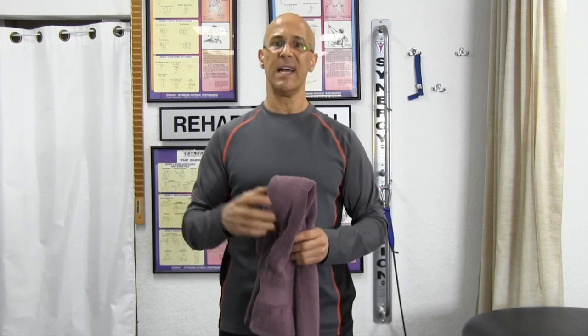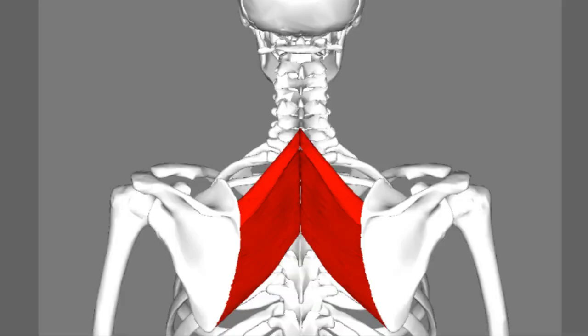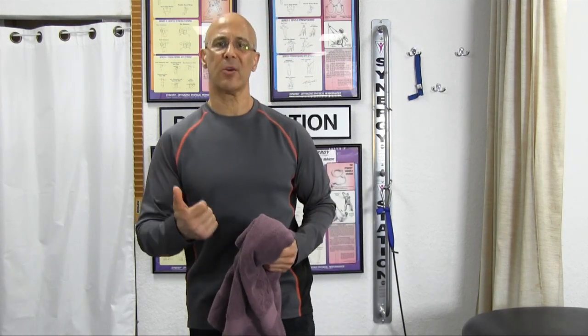Those chest muscles are contracting. The rhomboid muscles, as you can see in this picture right here, attach to the inside of the shoulder blade to the spine. When those rhomboid muscles contract, they bring the shoulder blades closer to the spine to retract our shoulders. This is protraction. This is retraction. Protraction brings forward rounded shoulders and forward head posture, leading to degeneration — spinal degeneration, arthritis, disc herniations, and eventually pinched nerves and pain.